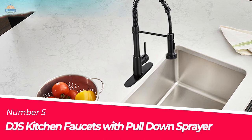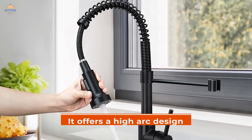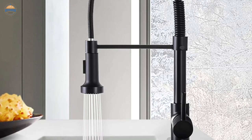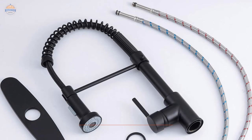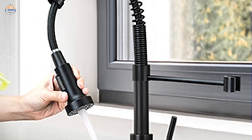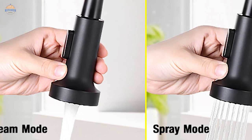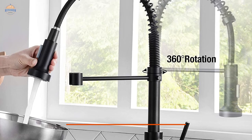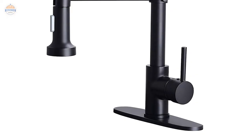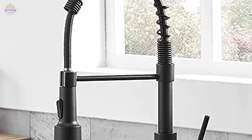Number 5: DJS Kitchen Faucets with Pull-Down Sprayer. Today's kitchens are getting more and more modern, which is why this particular kitchen faucet has become so popular. It offers a high-arc design with a pull-down spray head that allows for your choice of aerated flow or powerful spray, perfect for all your needs at the kitchen sink or on granite countertops. The compact size makes it easy to install even without plumbing experience, and a deck plate is included for one or three-hole sink installation. The dual-mode setting allows you to toggle between aerated stream and powerful spray, and with a 360-degree swivel nozzle, this faucet can cover the entire sink area beautifully. It features healthy quality construction made from 100% solid brass material, ensuring long-lasting durability for years to come.